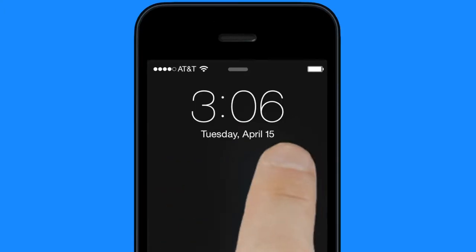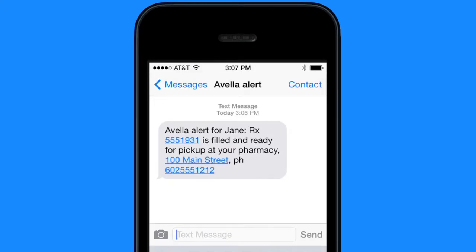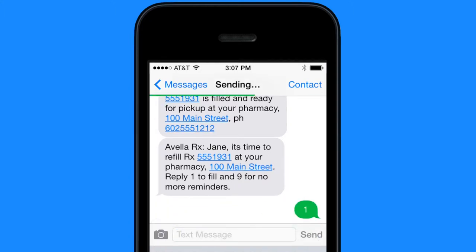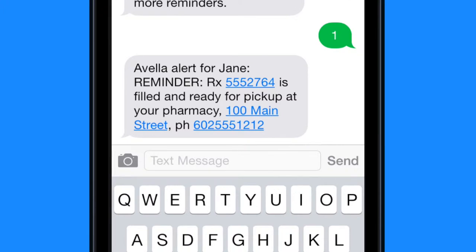Just sign up for our mobile pharmacy solution and we'll send you a text as soon as your prescription is ready. We'll also remind you when it's time for a refill, and you can place an order from anywhere just by replying to the message. Imagine the convenience.